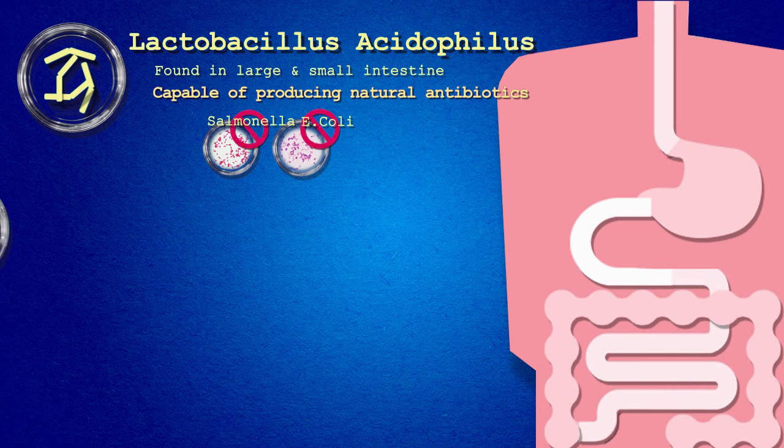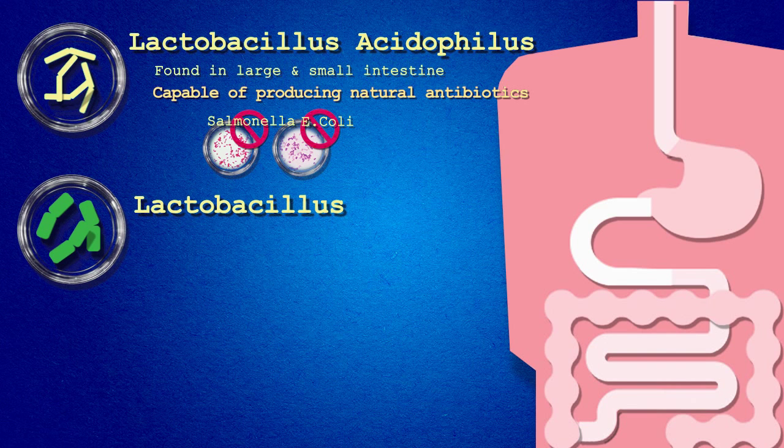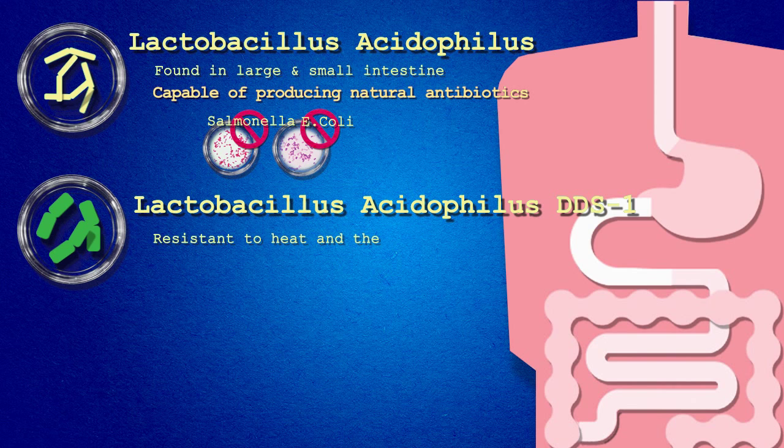Lactobacillus acidophilus DDS-1. This extensively researched friendly strain is resistant to heat and the harsh environment of the GI tract, which makes it better able to destroy harmful bacteria and maintain a healthy gut balance. This strain is also antibiotic resistant, making it a good choice to take while undergoing a course of antibiotics.